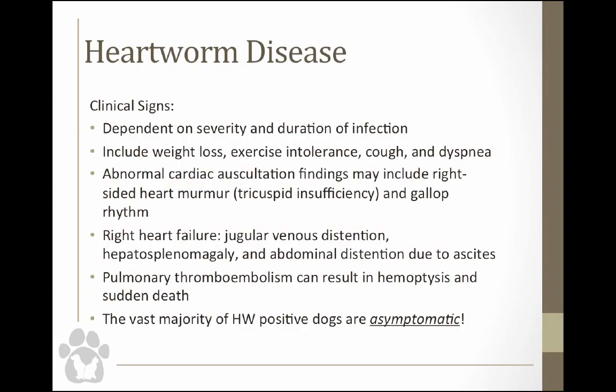Clinical signs depend on the severity and duration of infection. I've seen dogs only a couple years old with caval syndrome, so it really depends on how many worms the animal has and how long they've been there. Exercise really impacts the disease — if an animal is very active and has a high worm burden, they are more likely to have more severe heartworm disease because the pulmonary vessels are damaged every time the animal exercises.